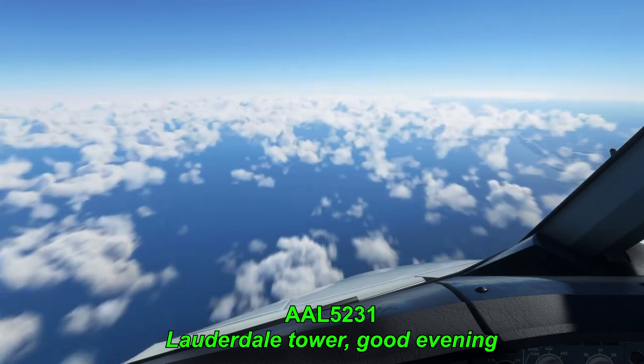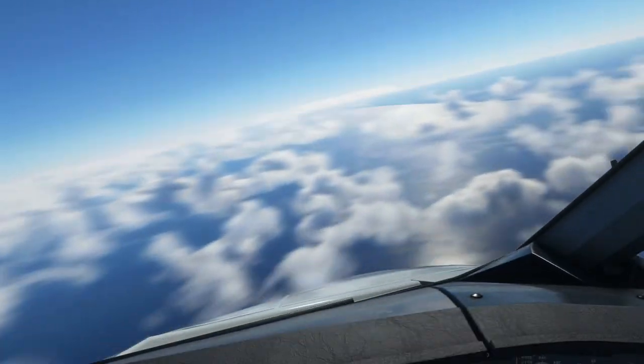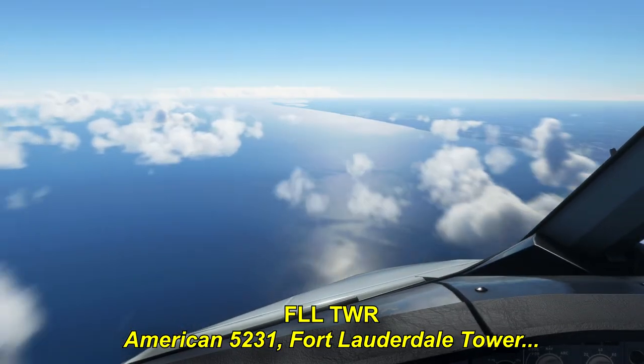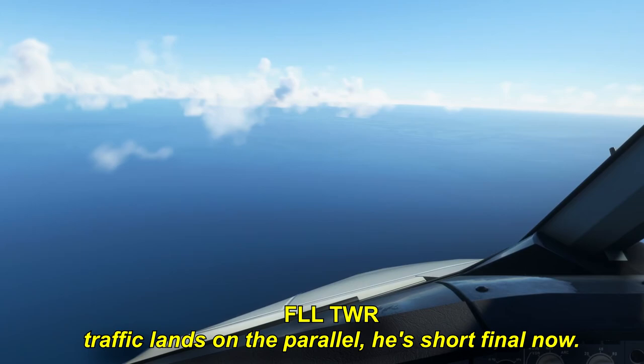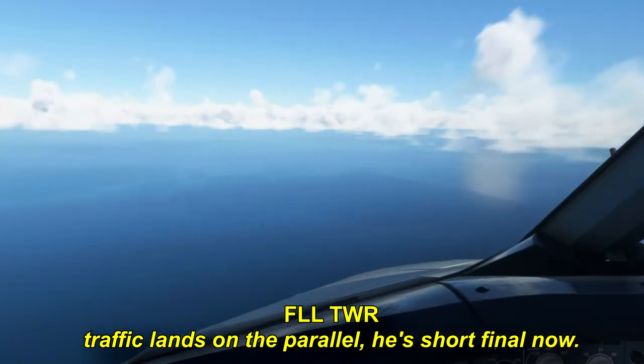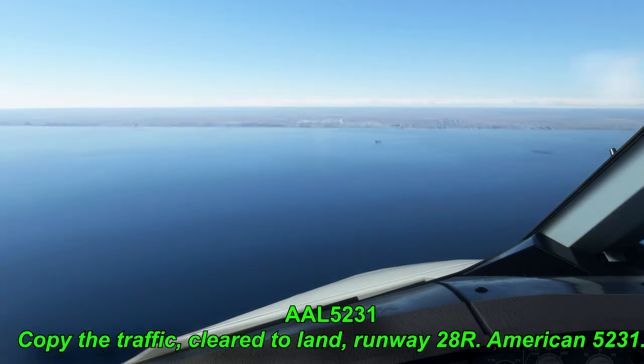Fort Lauderdale Tower, good evening, American A-52-31, ILS forward runway 28R. American 52-31, runway 2L, cleared to land, traffic landing on the parallel. Roger, cleared to land, runway 2L, American 52-31.